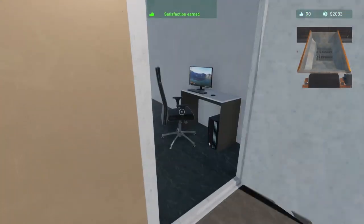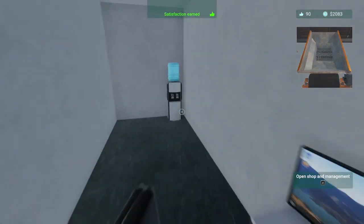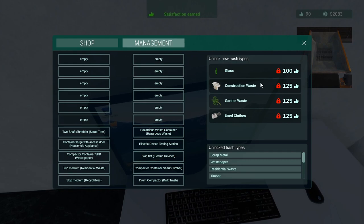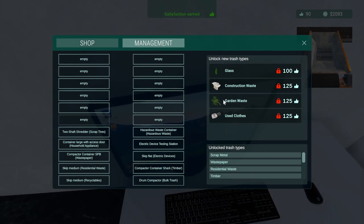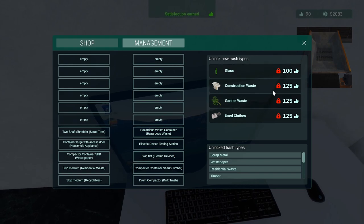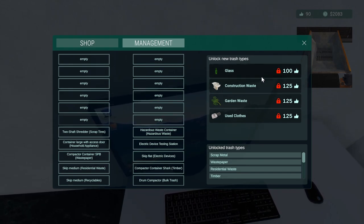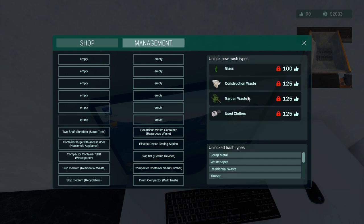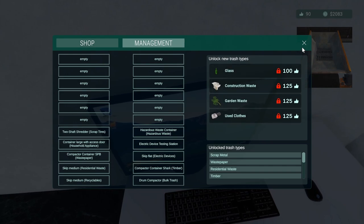What did you find? Check it under here. We got glass, we got construction waste. I need a hundred or a hundred and twenty more bins. Could use a clothes bin too. I like the garden waste bin, construction waste — I like them all. We'll figure them all out eventually.